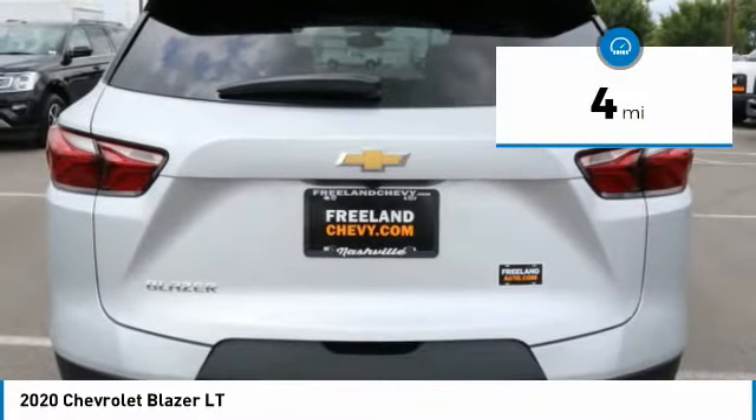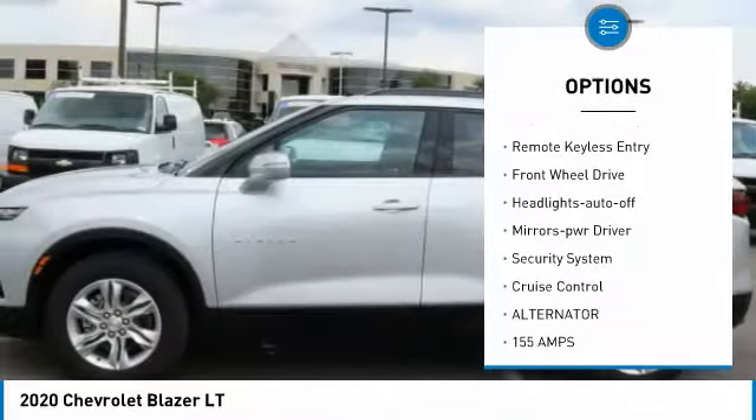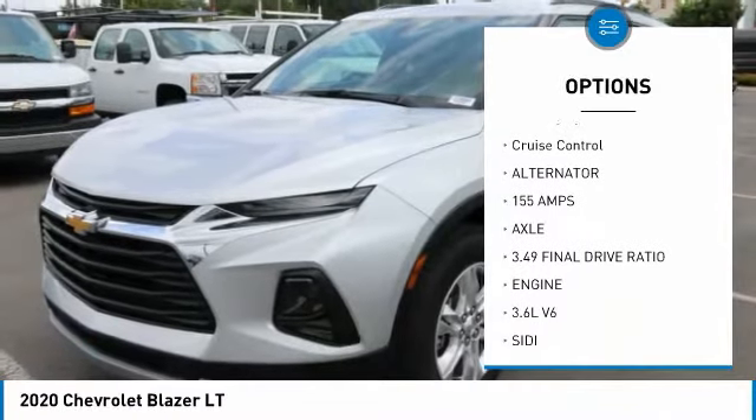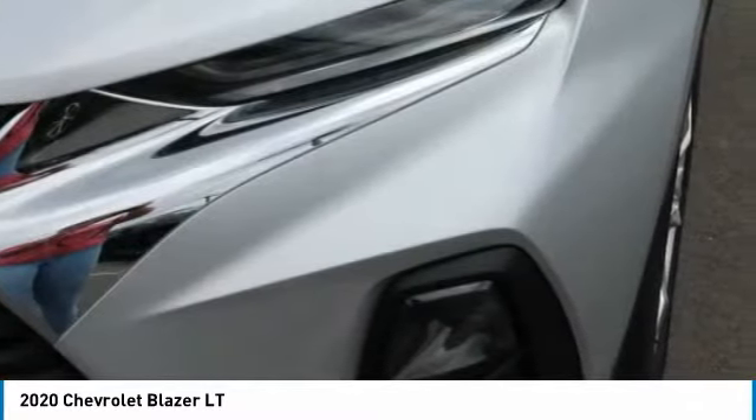This vehicle has less than 100 miles. Here are some of this vehicle's great options: aluminum wheels, heated side mirrors, traction control, daytime running lights, remote keyless entry, FWD, headlights auto-off, mirror memory, security system, cruise control.